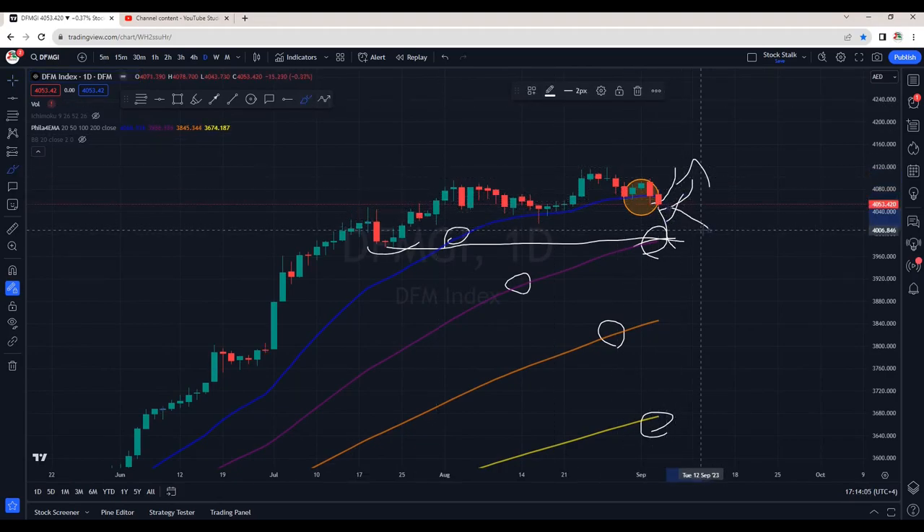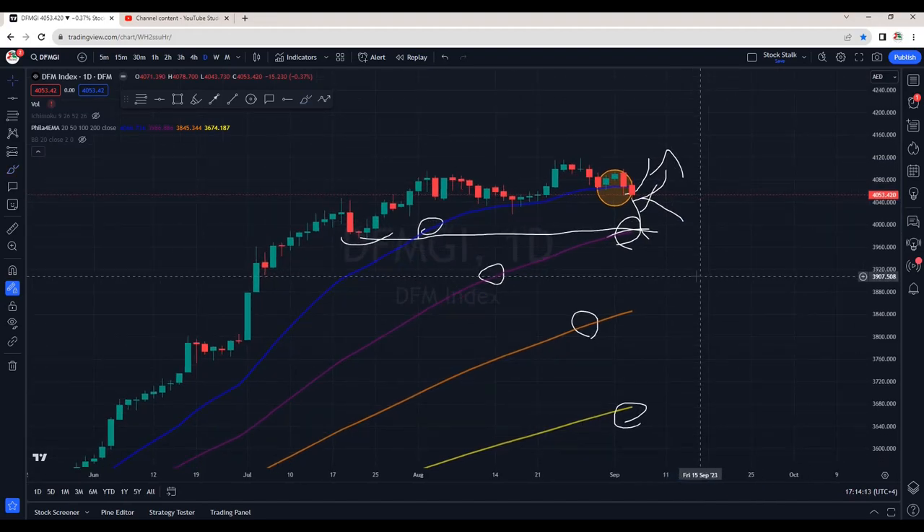For now, it's looking weaker. I'm not looking for any fresh buys. I'm holding my current positions — yes, they are in some losses — but if the pressure continues, obviously I will not hold them for longer. I will cut the losses.